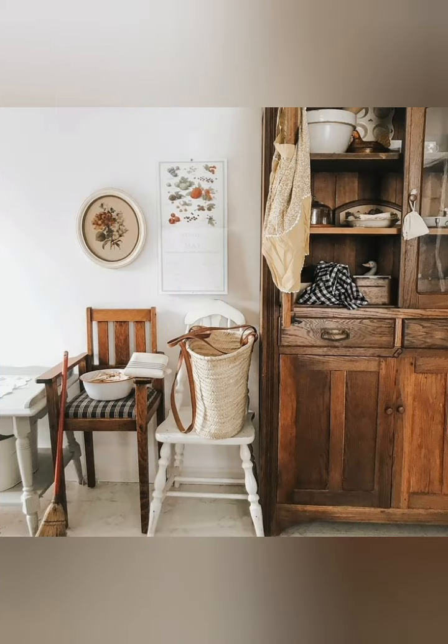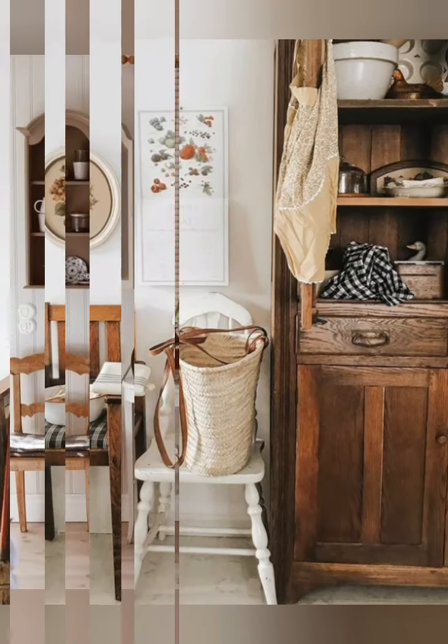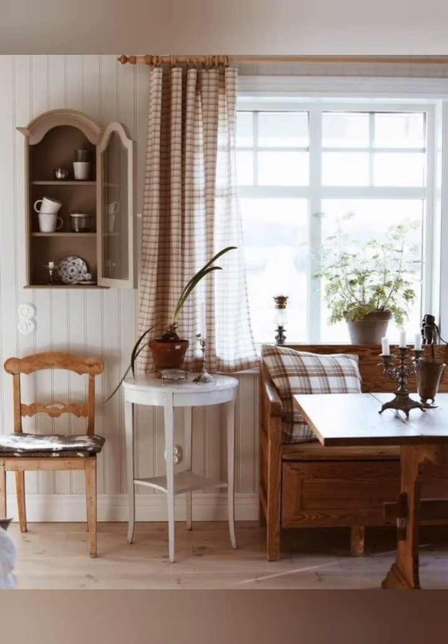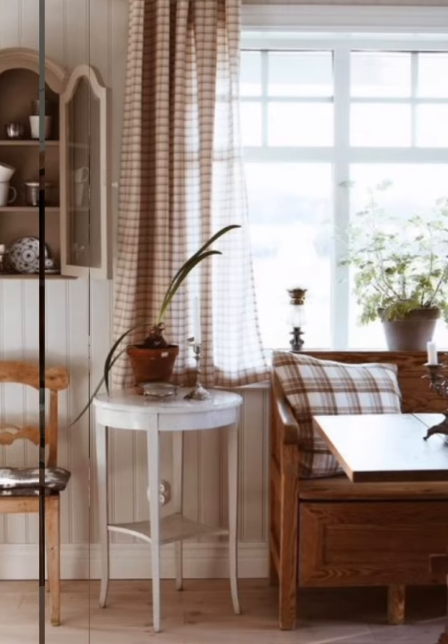Use vintage-style items like mason jars, enamelware, woven baskets, and wooden crates. Add a few antique items for authenticity, like an old clock or a weathered sign.